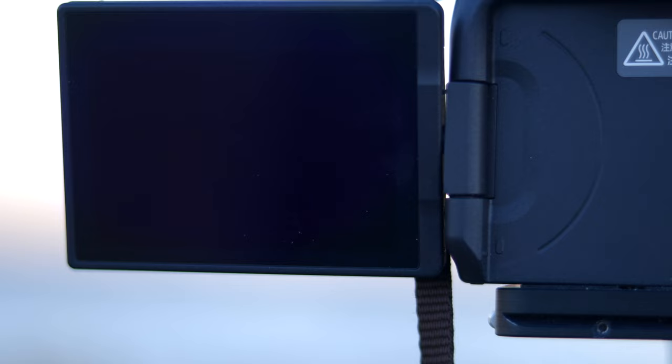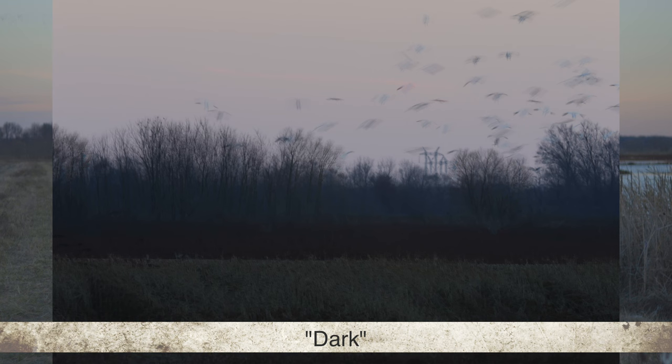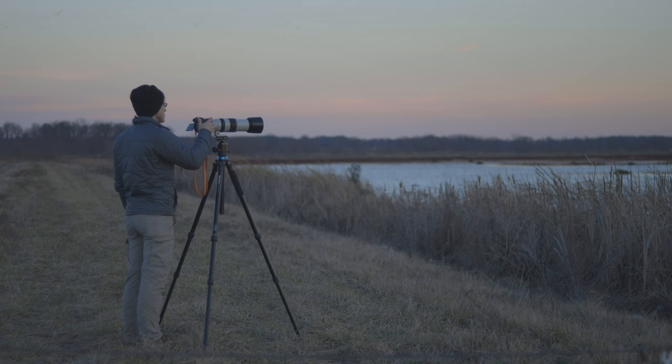I'll tell you along with each photograph which compositing mode I used. That was the average mode. This is the additive mode. And that was the dark mode. Of all those modes, I think my favorite was the bright mode. I'm going to try that one more time because I've got a set of geese coming in to make a landing right now — five exposures at a quarter of a second with the bright blending mode.